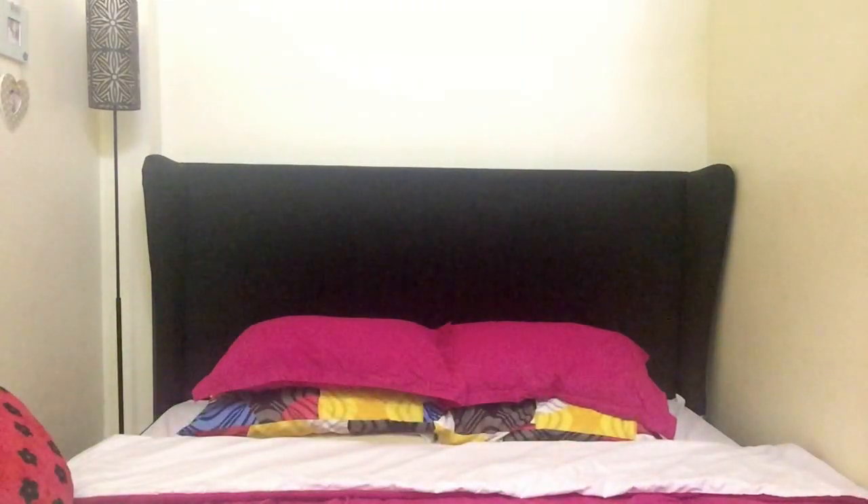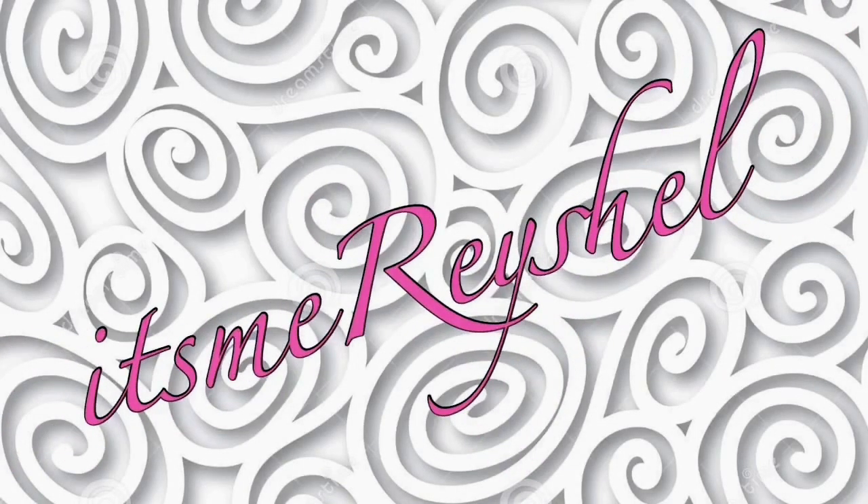I got products from Flormar and also from Golden Rose. Hey, it's me Rachel and welcome to my channel! For today's video I will be having a haul.